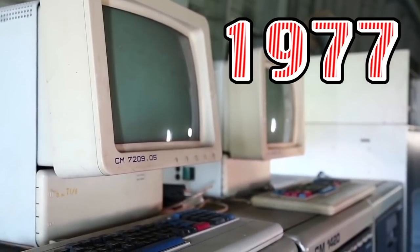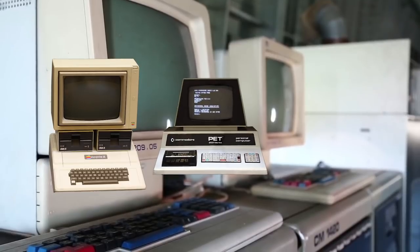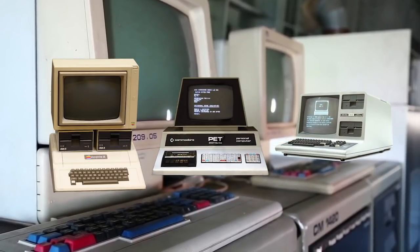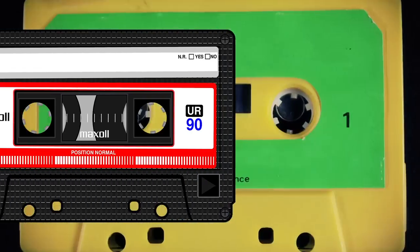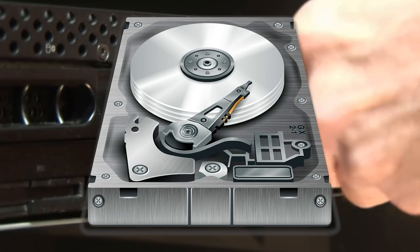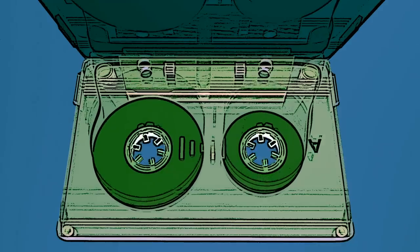In 1977, the world's first microprocessor-driven PCs were released. These were the Apple II, the Commodore PET, and the TRS-80. All of these machines had one thing in common: they used audio cassettes for storage. Hard drives at the time were still quite expensive, and everyone had access to cheap audio cassettes.